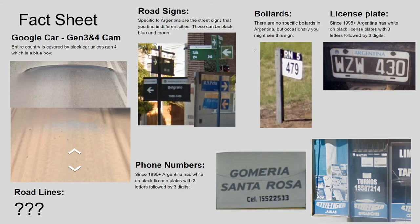Road signs in cities look pretty much the same as in Uruguay. Every city has its own colors — they can be black, blue, bright blue, or green — but it's always that style. You can see those in Chile as well sometimes, so Chile, Argentina, and Uruguay share these types of signs, though Chile can also have brown road signs.